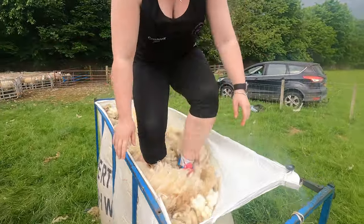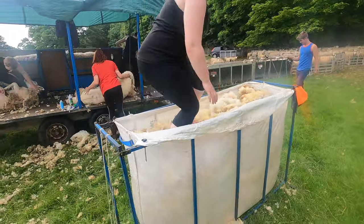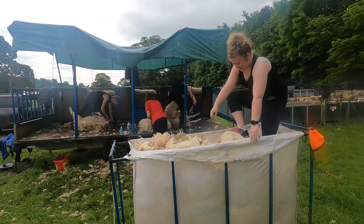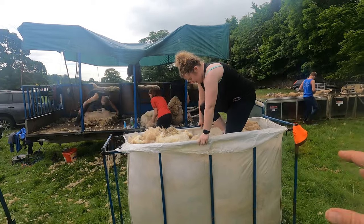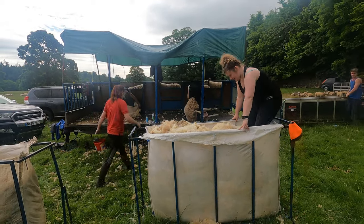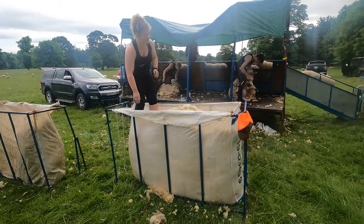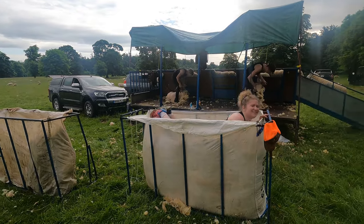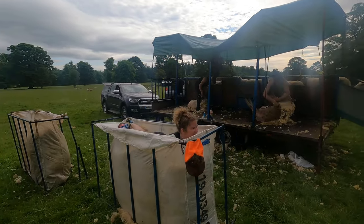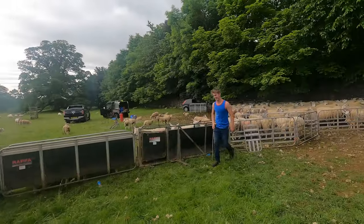Once the fleeces have been wrapped, they go into the bags, and we've got Claire in here now - just keep swapping who's in here, jumping up and down. You need to squeeze as much in as you can, because you get paid by the kilo for the wool. You want to shove it in and fill them right up - not only for you, but so when the wool board gets it, they don't have as many bags to be shipping around the country. They're getting through them and doing well.